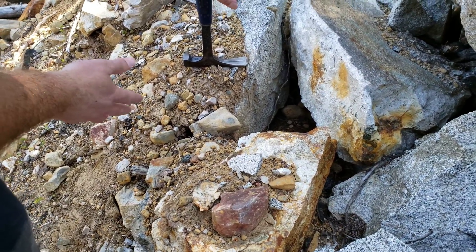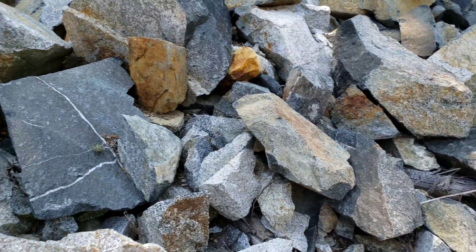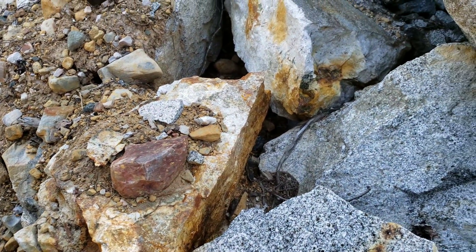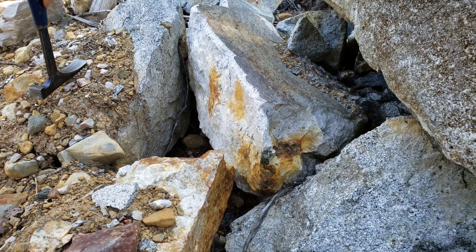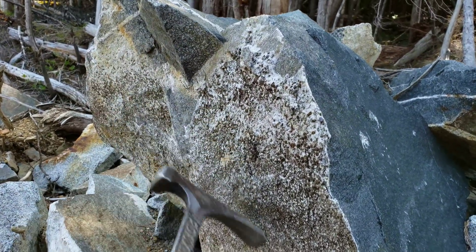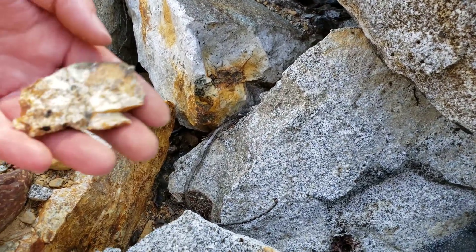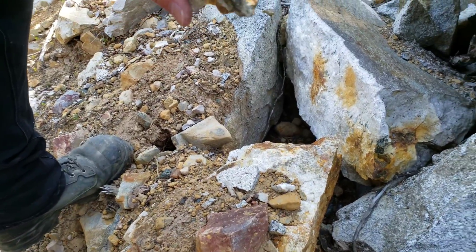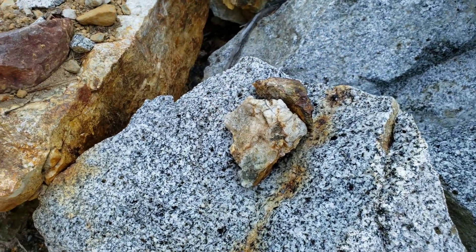We've come across a stack of boulders that the logging company stacked here during their recent road-building efforts. There are some interesting rocks here — you have what looks to be barite with mineralization, lots of mica right here in contact, and we found some samples that are slightly mineralized. We're going to hammer a little bit of this, take a sample or two, and send one in for an analysis.